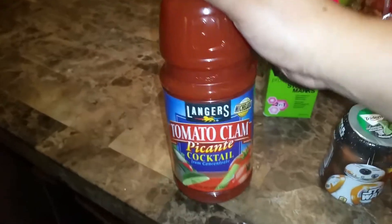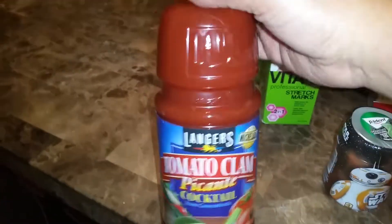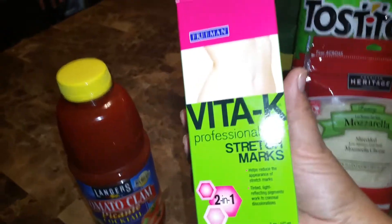Hi guys, welcome to my channel. I am back with another haul for you guys. It's a very small haul, but this is a tomato clam cocktail — it's basically an imitation of Clamato, and it actually is pretty good. I was happy to find these.